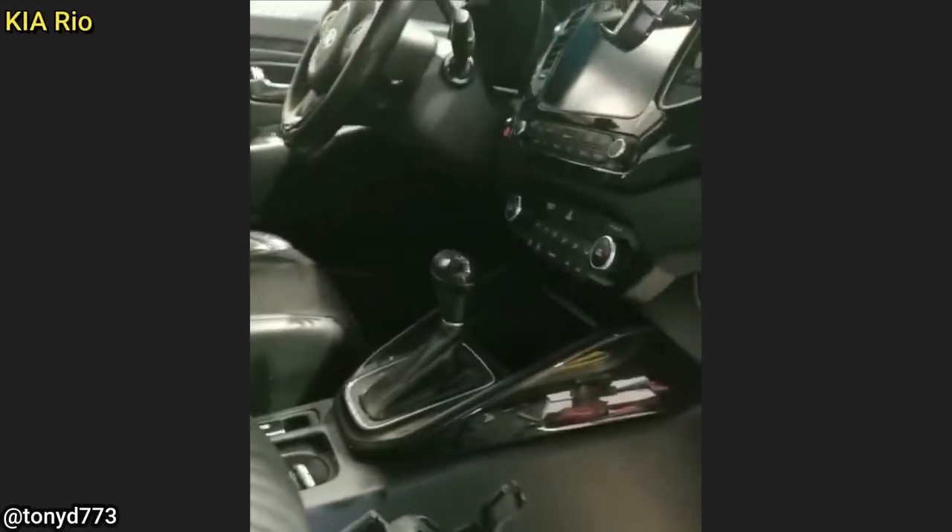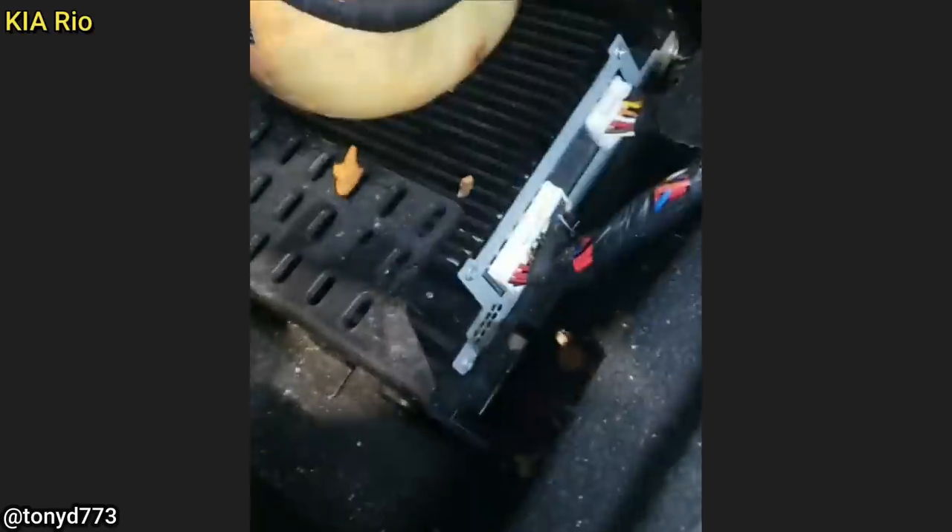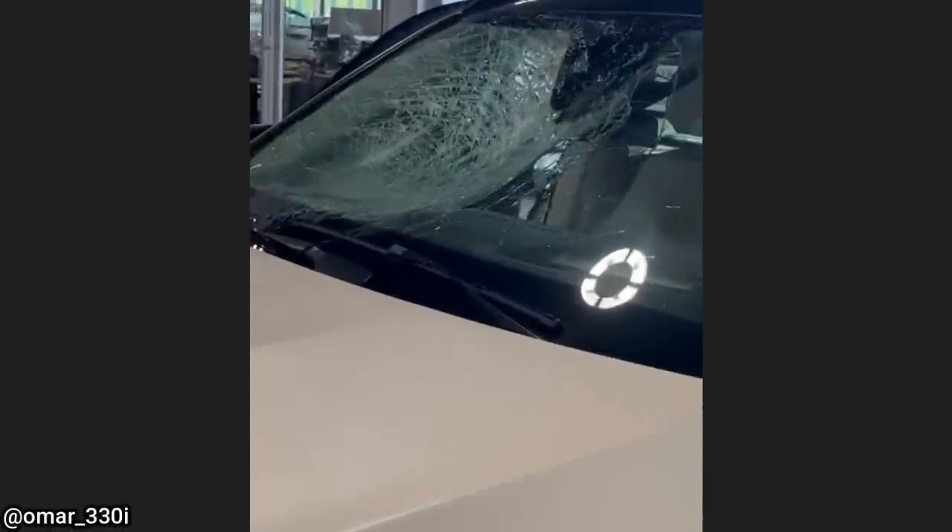Customer came in complaining that their speakers aren't working — the head unit turns on but there's no sound. I checked the fuse for the amp and it's blown, and as soon as I put a new one in it blew again. I came over to check the amp and I think I found your problem, sir — that's a rotting pumpkin that is leaking, causing your amp to short out.